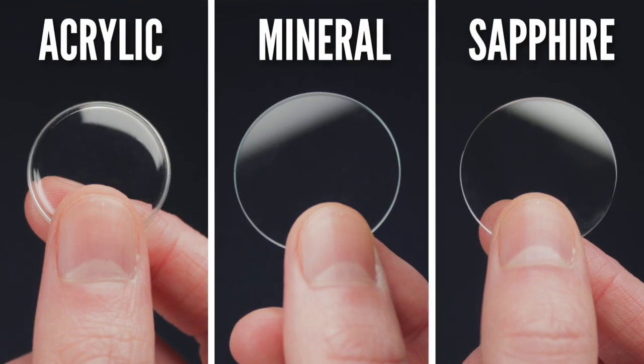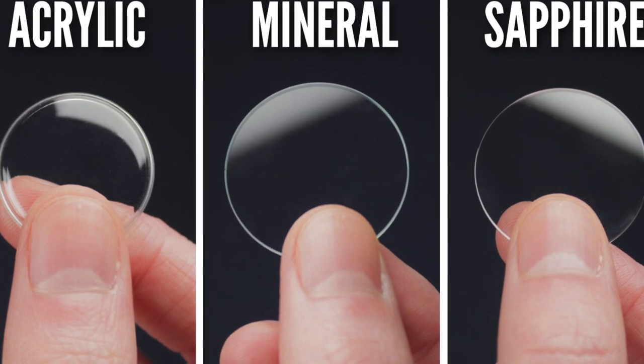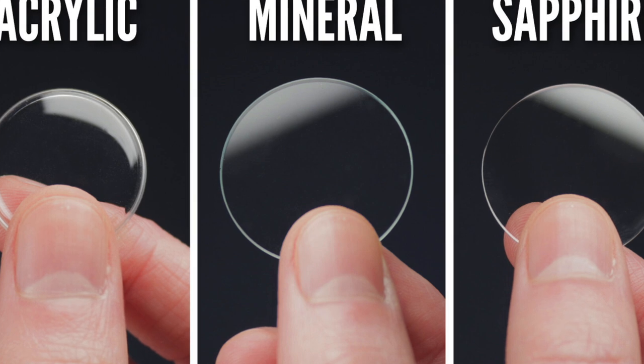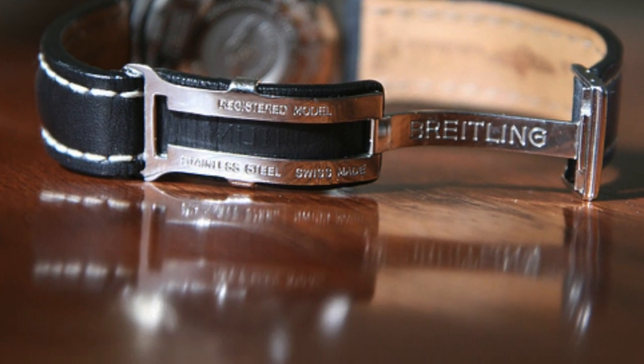Crystal: the clear protective cover that shrouds the watch face. Made from either synthetic sapphire, acrylic, or glass. Synthetic sapphire is the most expensive to produce, though it is considerably more scratch resistant than either acrylic or glass crystals. Deployment clasp: a type of watch strap buckle that closes by folding in on itself then clasping. Makes the strap easier to take on or off and keeps the leather from getting worn or stretched out. I actually really enjoy a deployment clasp.